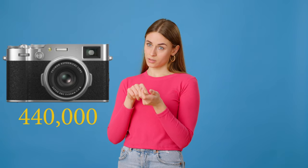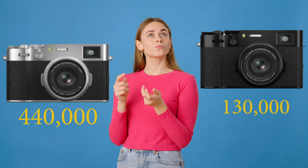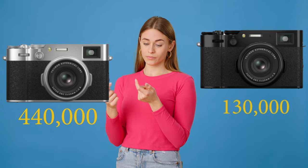I heard that the Fujifilm X106 is overwhelming Fujifilm with pre-orders — 440,000 for the silver body and 130,000 for the black body. That's a lot of pre-sales.